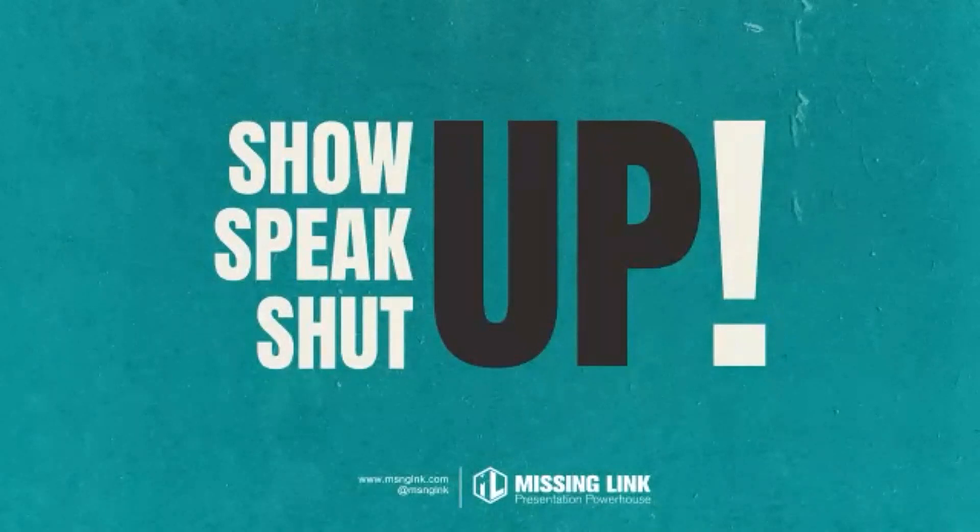When you're presenting online, you do not want to overstay your welcome. You're no longer trying to hold their attention — you're trying to interrupt their distraction. So the final parting shot: when you've said what you have to say, leave. Show up, speak up, and shut up.